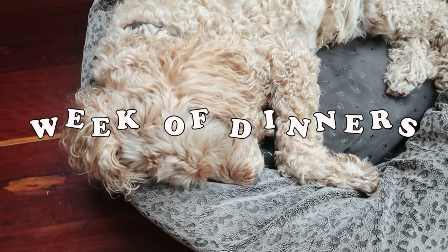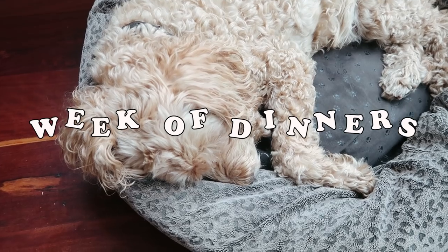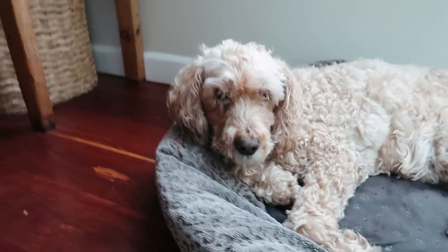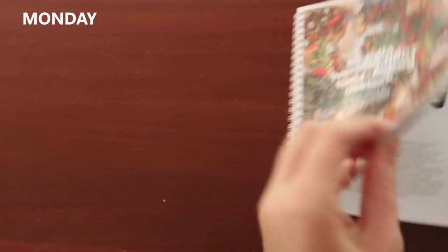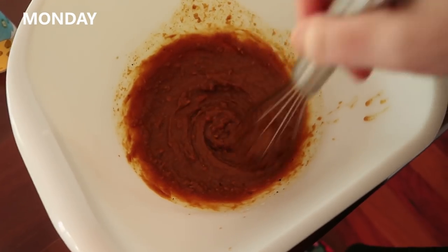Hello, honey bunches! How are you doing this Sunday night, or whenever you watch this video? It's Sunday and I've just finished a fab week of dinners. There were some really top-notch great ones, including the one I just had on Sunday night — stay tuned. Let me run you through what they were.